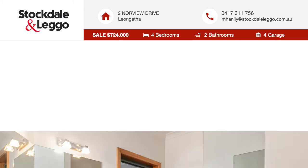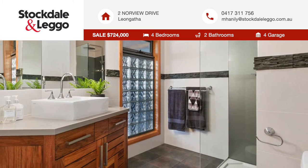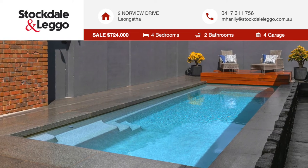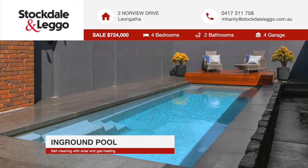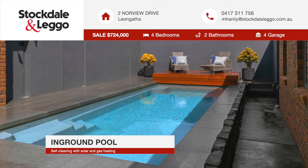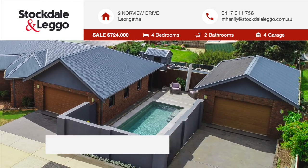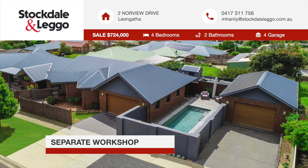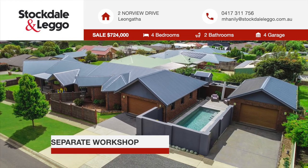Outside is an entertainer's dream, with a covered al fresco area which exudes class. The in-ground pool has a raised decking overlooking the pool, which is self-cleaning, salt chlorinated with solar and gas heating. Completing this spectacular home is a double garage and a 6x9m workshop and a secure yard.